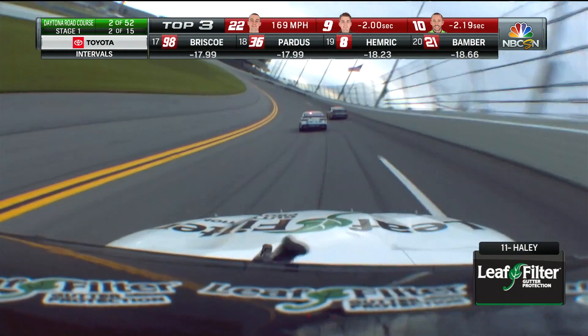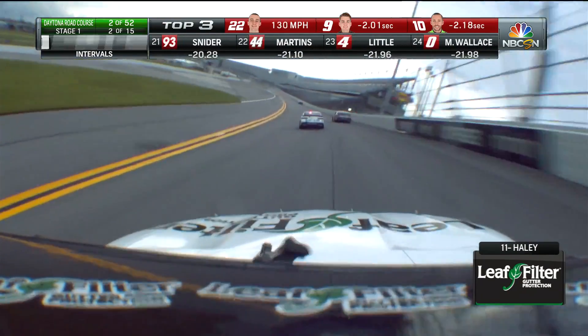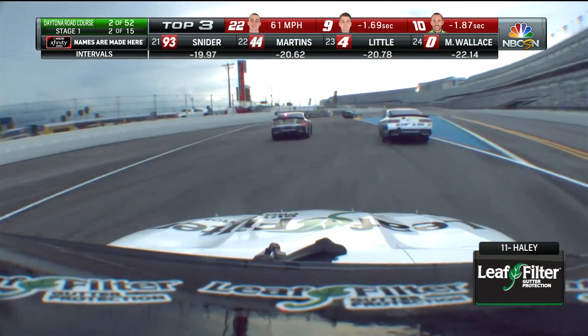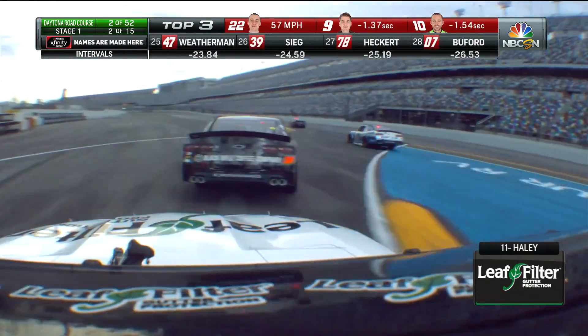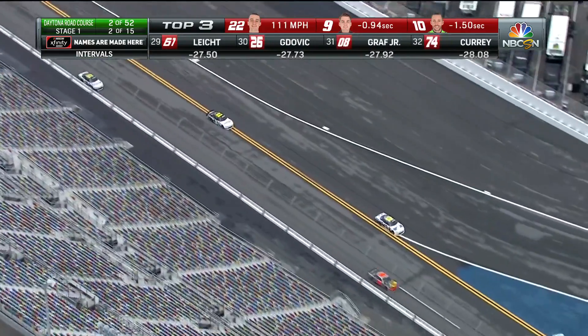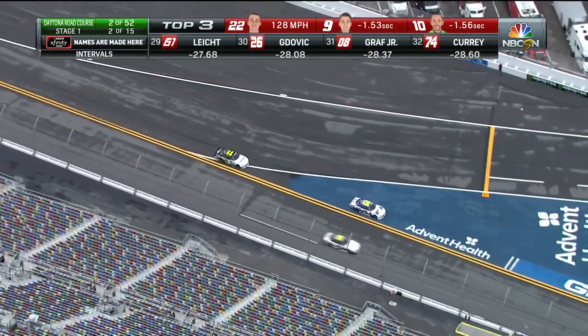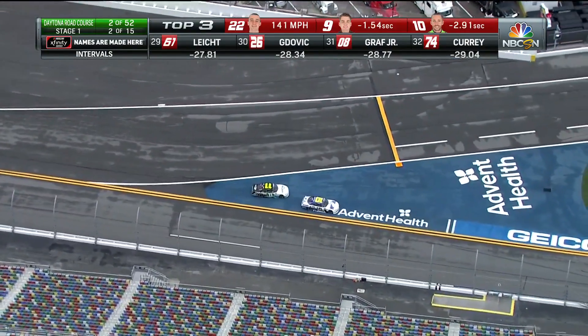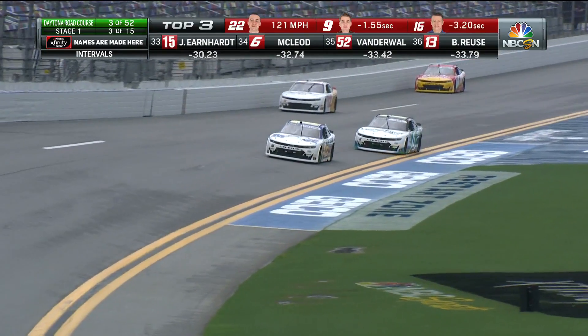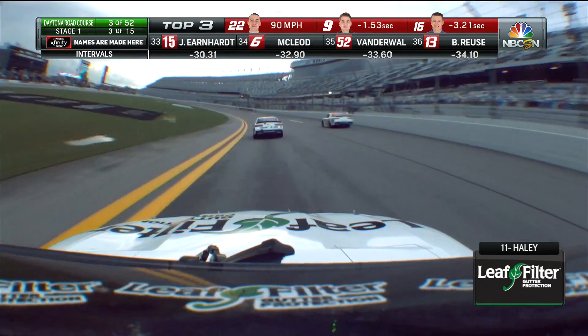Haley navigates the front straightaway chicane — something put in specifically for the NASCAR races. Whoa, big trouble! Another miss. Watch them come across — two misses now. They'll both have to stop. All four right-side tires were on the wrong side of the curbing, so they're both going to have to stop — both Kaulig Racing drivers, the 10 and 11.